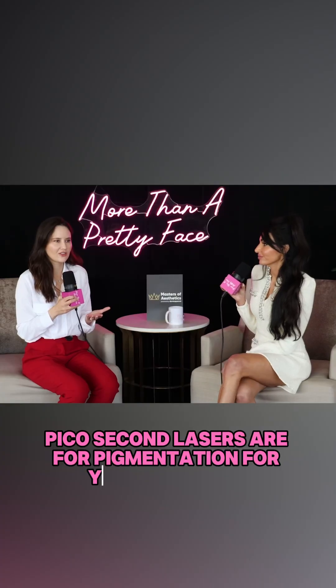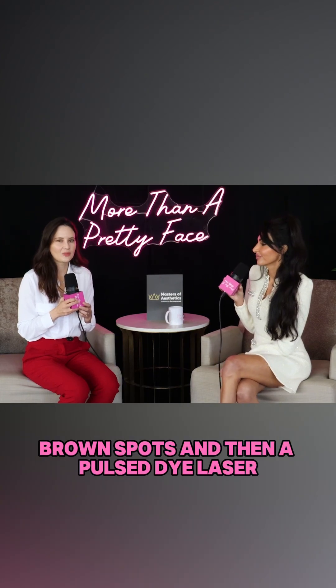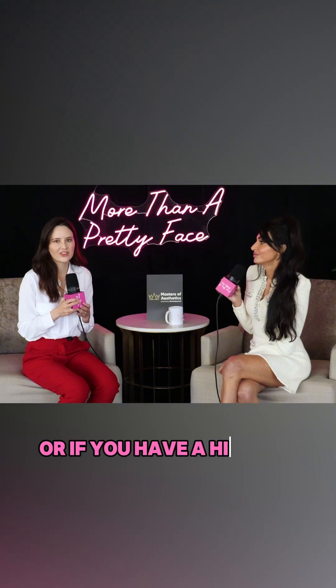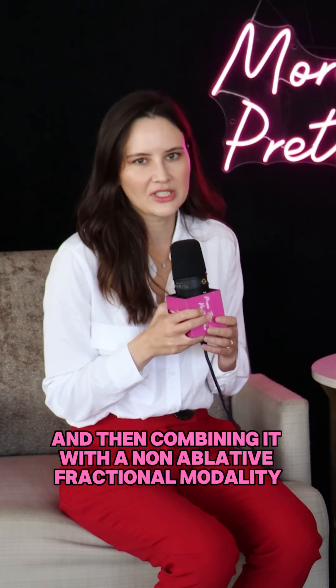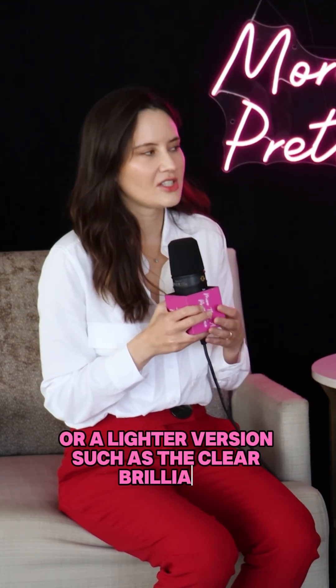Picosecond lasers are for pigmentation — your sunspots, brown spots — and then a pulse dye laser for those red spots you can get from the sun, or if you have a history of rosacea. Then combining it with a non-ablative fractional modality, such as a Fraxel Restore Dual, or a lighter version such as the Clear and Brilliant.